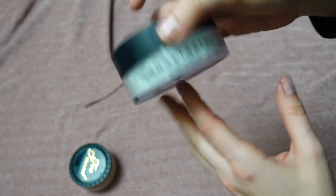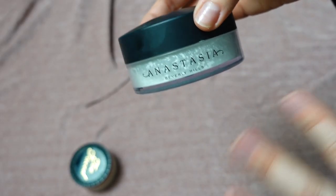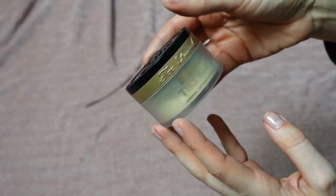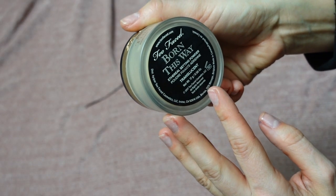This is the Anastasia Beverly Hills Loose Setting Powder in shade Translucent. The powder is white — I love this for setting overall; it's a little brightening but not overly so. I love the consistency of this. I'm keeping it.